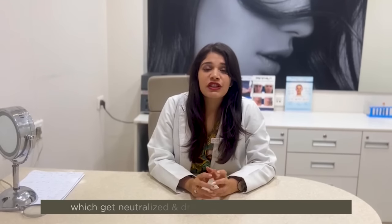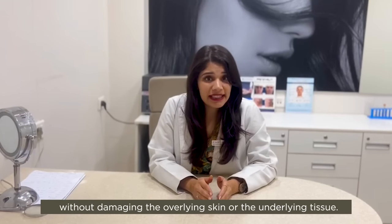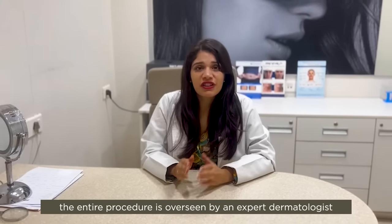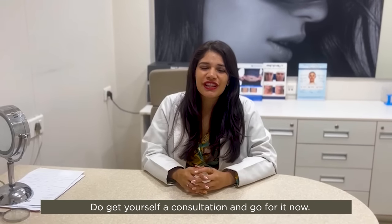It freezes the fat cell which gets neutralized and drained through the lymphatics without damaging the overlying skin as well as the underlying tissue. I highly recommend CoolSculpt as it's a very safe procedure to get rid of those extra inches. The entire procedure is overseen by an expert dermatologist. Do get yourself a consultation and go for it now.